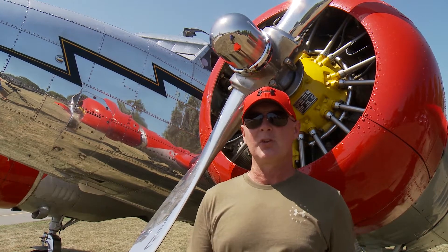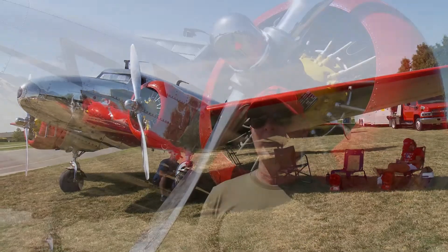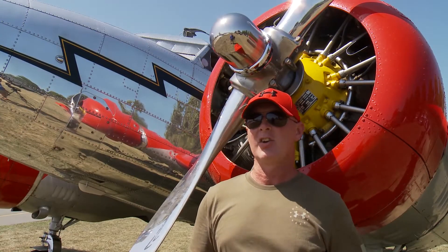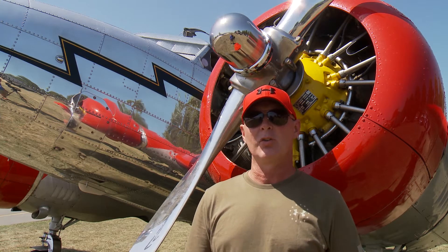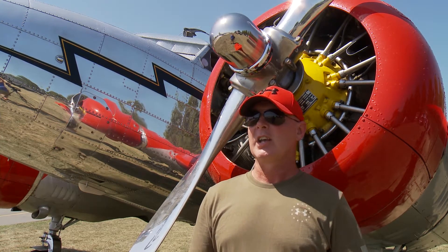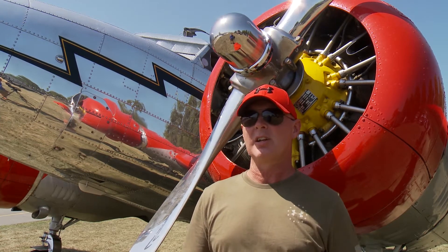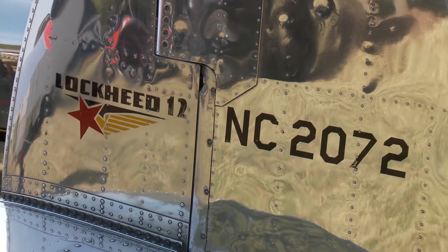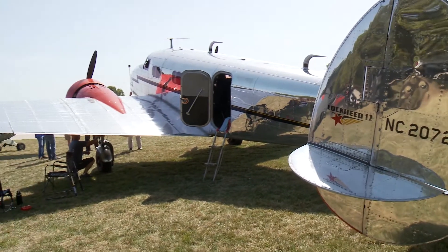It flies similar to a BT, but it's a lot better engineered airplane. It's a lot tighter and all the controls are just a lot smoother moving and flying the airplane. It's got a lot slower stall speed, so if you want to come in on a pretty tight runway, you can do it. It's just a pretty comfortable airplane to fly.